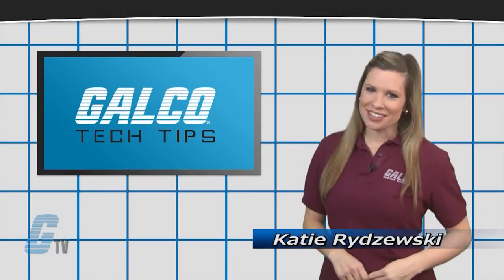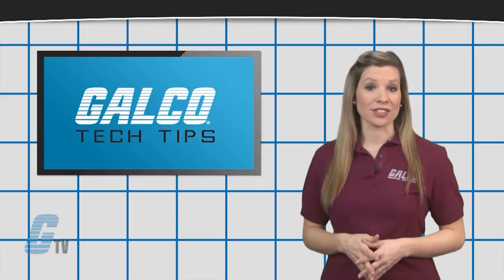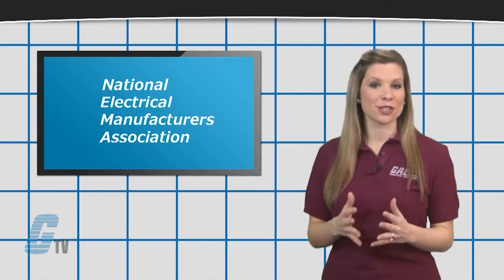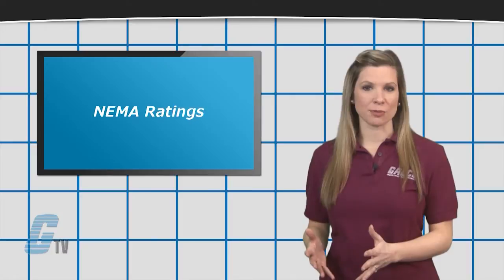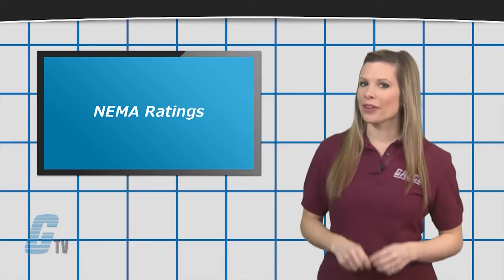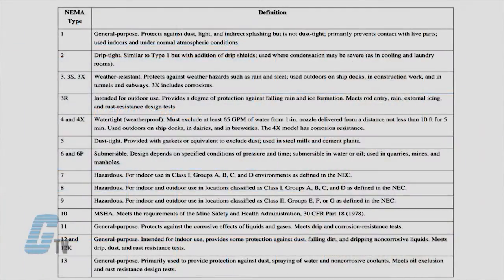Hi, I'm Katie with your G-TV Tech Tips. For enclosures, the manufacturer's standards are set by the National Electrical Manufacturers Association, or NEMA. These NEMA ratings define the ingress and egress protection, as well as protection from chemicals and corrosive materials, where the IP ratings do not. There are 13 NEMA ratings.